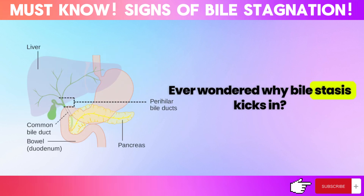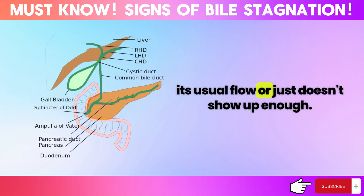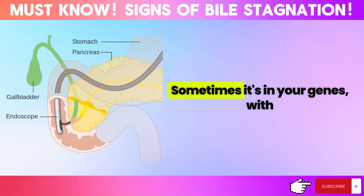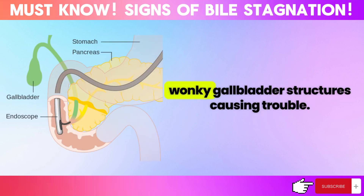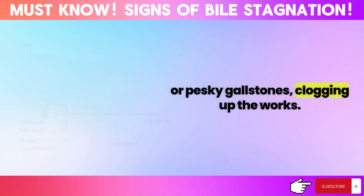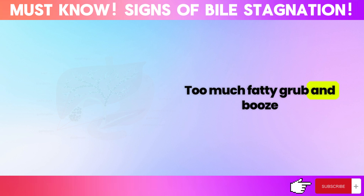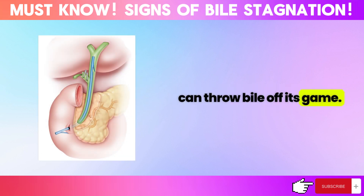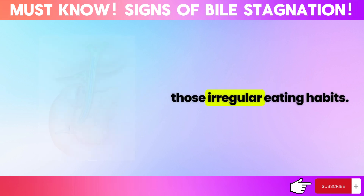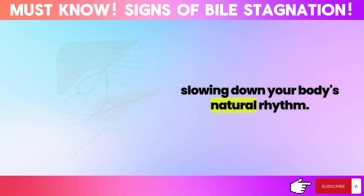Ever wondered why bile stasis kicks in? It's when bile decides to take a break from its usual flow, or just doesn't show up enough. There are a few reasons behind this. Sometimes it's in your genes, with abnormal gallbladder structures causing trouble. Other times, it's acquired conditions like cysts or gallstones clogging up the works. Your diet plays a big part too — too much fatty food and alcohol can throw bile off its game. And irregular eating habits and physical inactivity can slow down your body's natural rhythm.